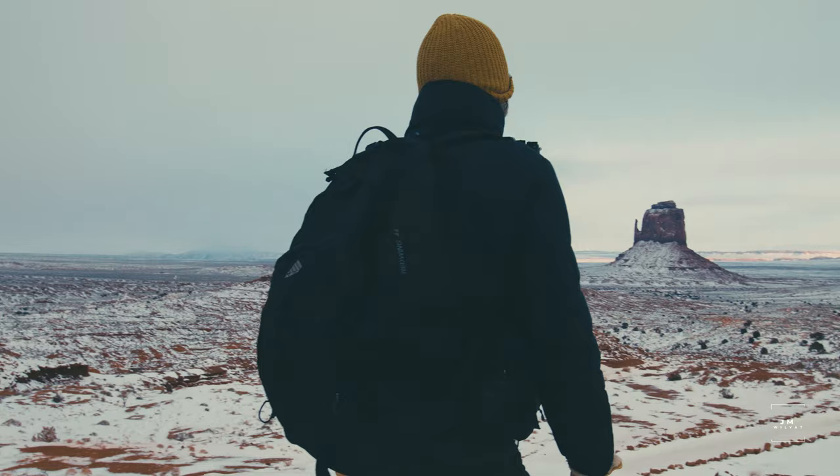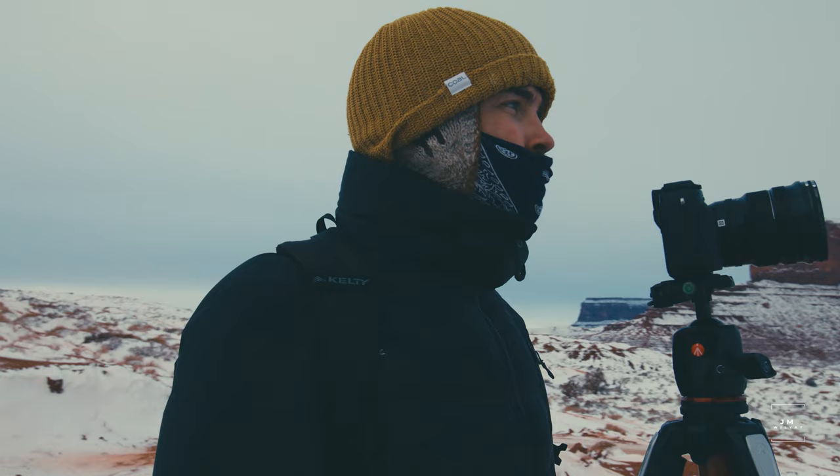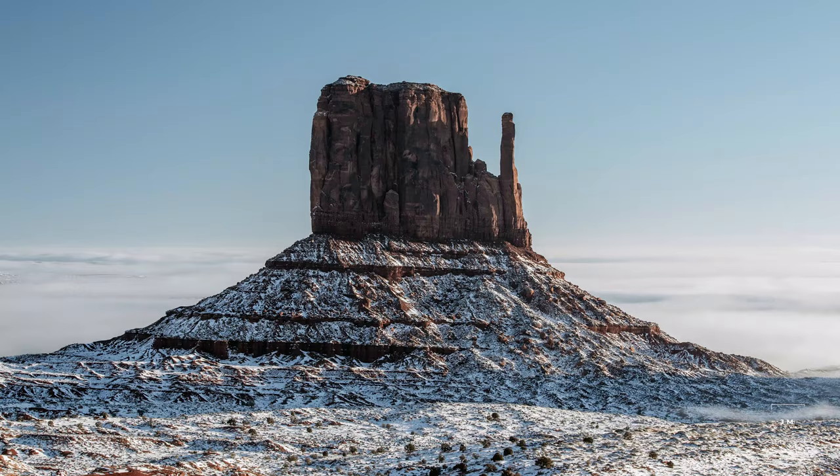When I was there, I got really lucky and it was hit with these whiteout conditions and became this crazy winter wonderland, which while absolutely freezing was beautiful. I got some amazing photos during that time, and that was something absolutely predicated on the fact that I planned to go there during the winter instead of during the summer.